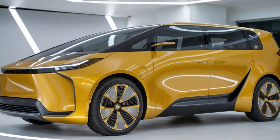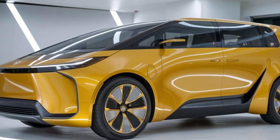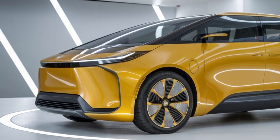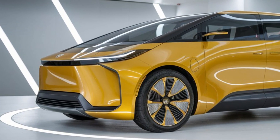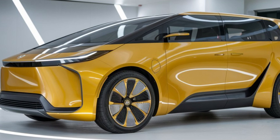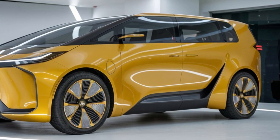Whether you're loading it up for a family trip or using it for deliveries, the LiteAce doesn't compromise on performance. What sets the 2025 LiteAce apart from the competition? First and foremost, its versatility. This isn't just a van — it's a multi-purpose vehicle that adapts to your needs. Need to transport passengers? It's got you covered. Need to haul cargo? Simply reconfigure the interior. This adaptability makes it suitable for various scenarios, from daily commuting to business use.